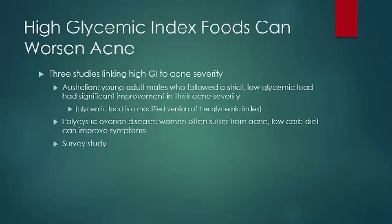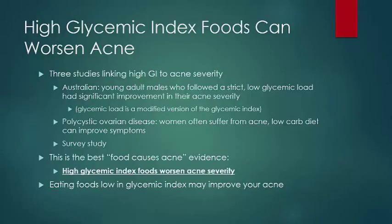The best evidence relating food and acne is its relationship to high glycemic load foods and worsening acne severity. Expert advice from the American Academy of Dermatology is that eating low glycemic index foods may improve your acne symptoms.